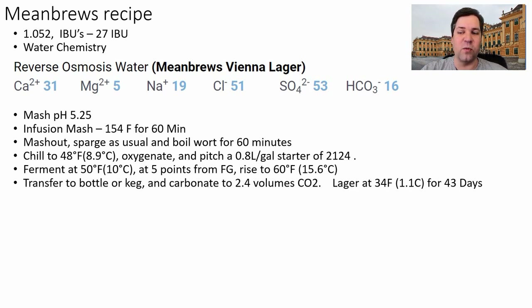Transfer to a bottle or keg, carbonate to 2.4 volumes of CO2, and lager at 34°F (1.1°C). The average lagering time for this style was 43 days. That's it — thanks for tuning in. The next video will be a little different: on January 30th we're doing a live stream from our homebrewing club here in Katy, where I'll present on Irish Stout. You'll be able to ask questions in a Q&A format. We'll walk through the same data for Irish Stout — see you on January 30th!